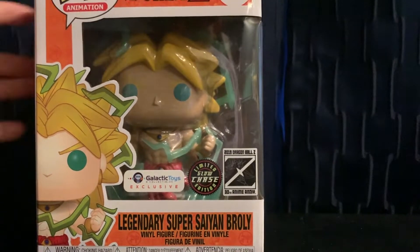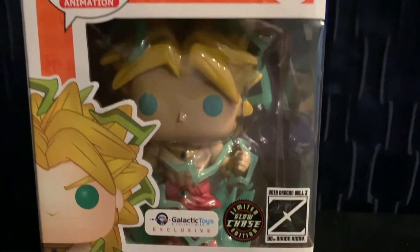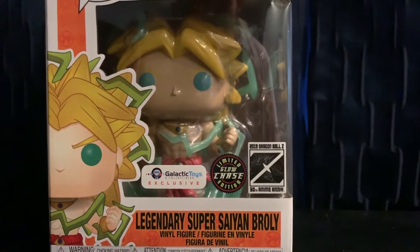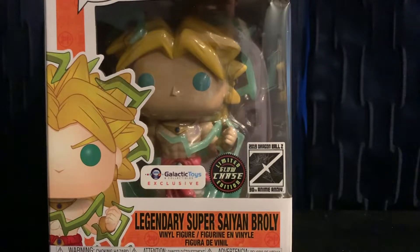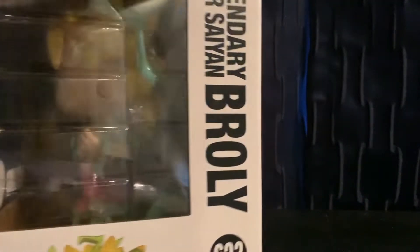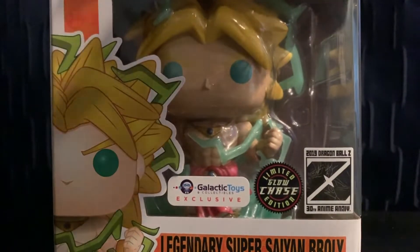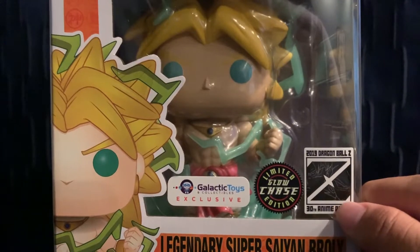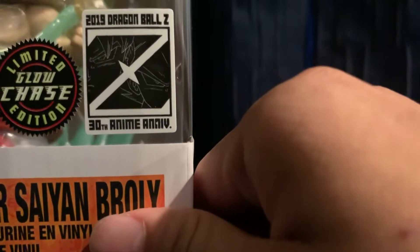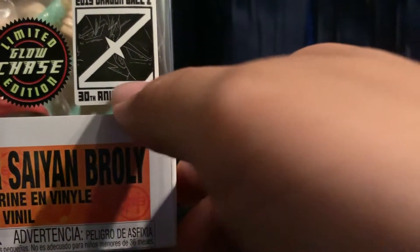This is from Dragon Ball Z number 623. Here's Broly — he has the same shape as the 2018 Broly, just that this one has a little Super Saiyan thunder thing. And we have a new sticker. It says 2019 Dragon Ball Z 30th Anniversary with Goku and Vegeta with a Z.